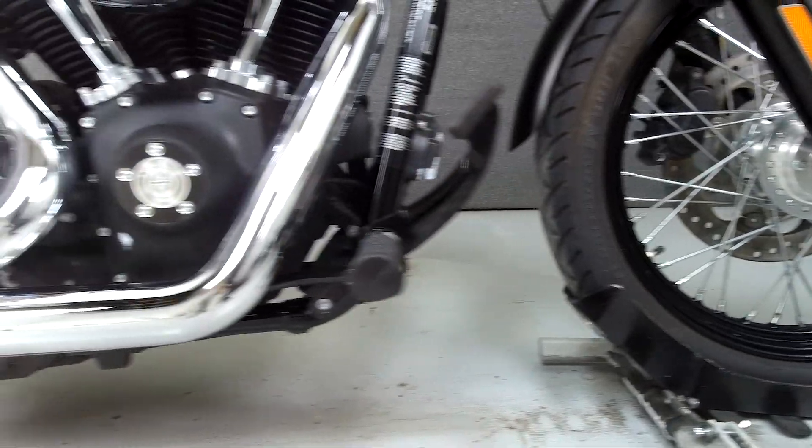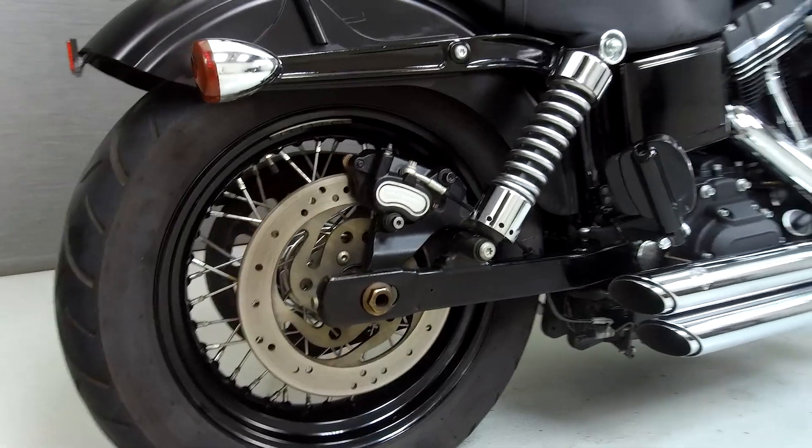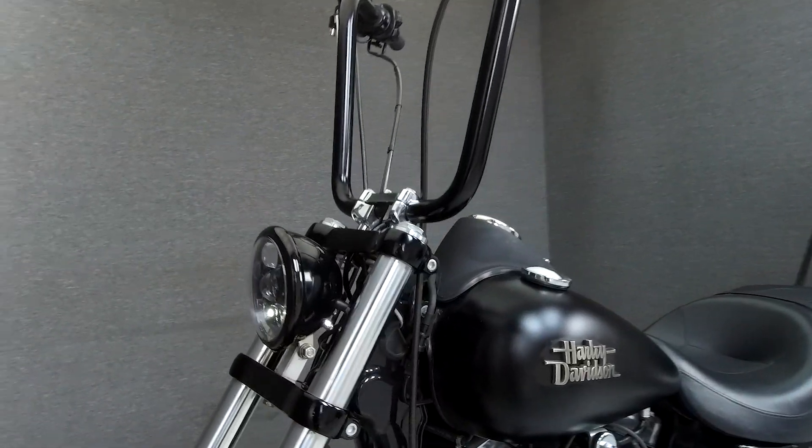This bike has been upgraded with a Vance and Hines exhaust, an open-air intake, board controls, passenger footboards, an aftermarket seat, a sissy bar, 8-inch hanger handlebars, aftermarket mirrors, a dirt cover, and a Daymaker headlight.